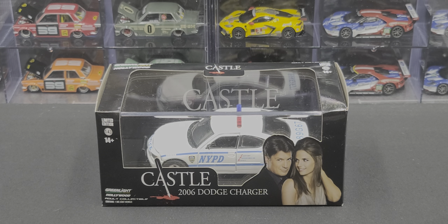Hey everyone, Jason back once again with another diecast review. Today we'll be taking a look at the 2006 NYPD Dodge Charger in 1:43rd scale from the TV series Castle. Greenlight Collectibles did an outstanding job on this release.